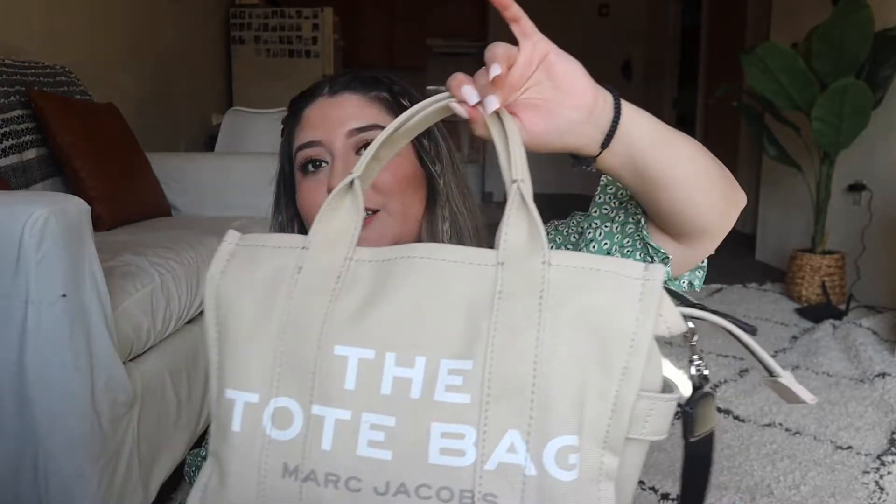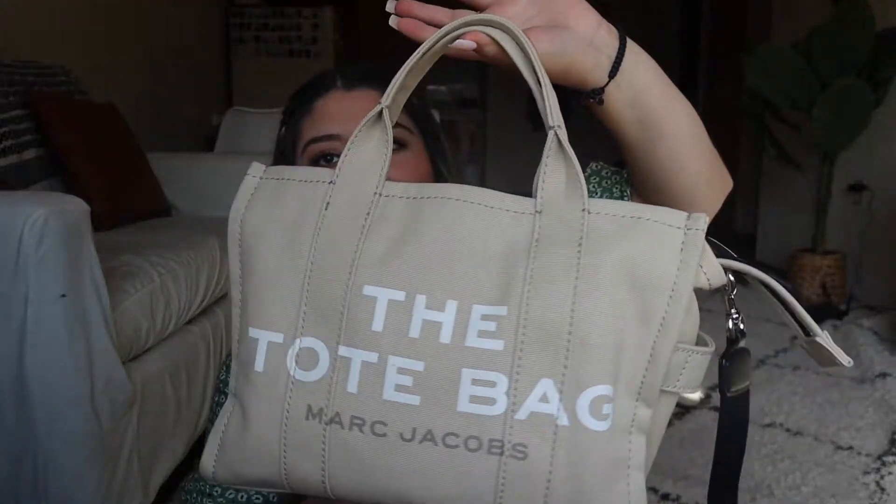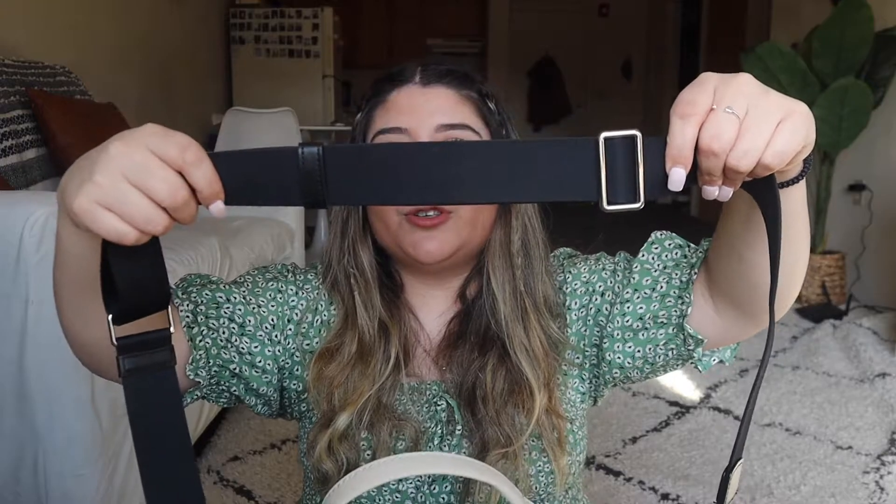I've seen concerns with other colors too — someone with the black one on TikTok said lint always makes it look dirty. So I think the beige was the right call. What really drew me to this bag was the strap — I love cross bodies and straps, so when I saw this bag had a strap I was like, this is literally perfect for college and traveling. The strap is super durable and adjustable.